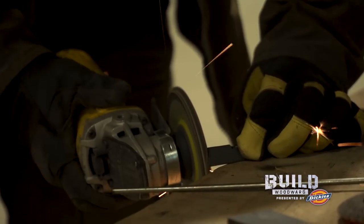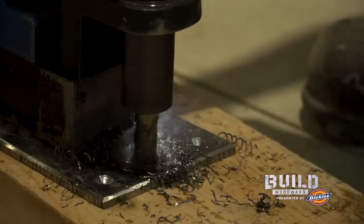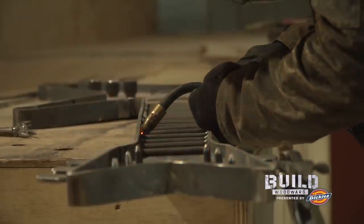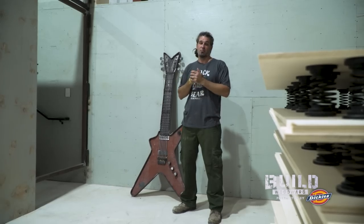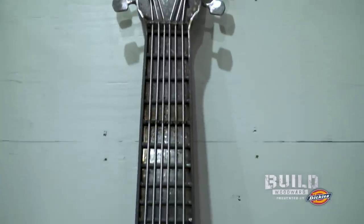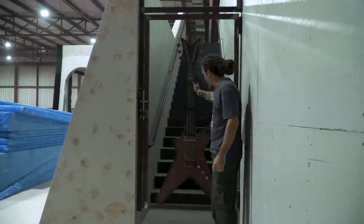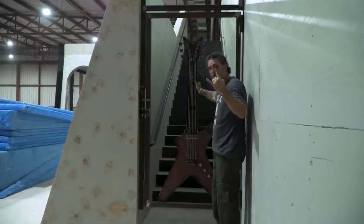That tribute piece was for Dimebag Darrell — he was the guitarist for Pantera and such an iconic guitarist, and he happened to be a BMXer when he was younger. So I made out of metal his personal guitar that he used on stage. Being a metalhead, I wanted to do a tribute piece to somebody special. Dimebag Darrell, the guitar player for Pantera and Damageplan — he's passed away, rest in peace brother. This thing's gonna live right here, so if you want to see it, come to Woodward Riviera Maya. Here's the guitar — you can check it out.